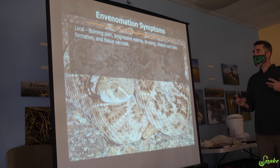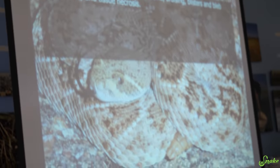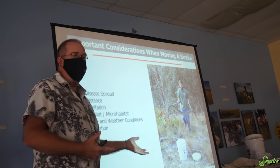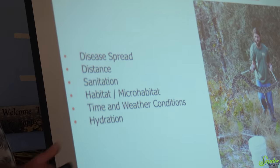So edema, bruising, blisters, blood formations — edema is swelling, so around the bite you're going to start having swelling. And like any wild animal, if you take it from one place to another, you might spread disease.